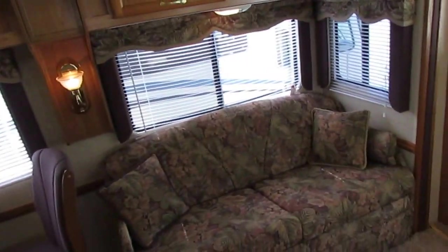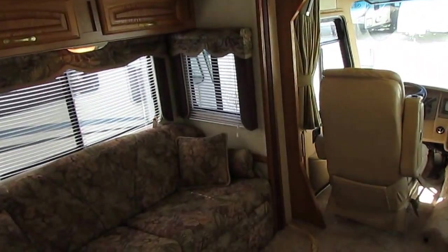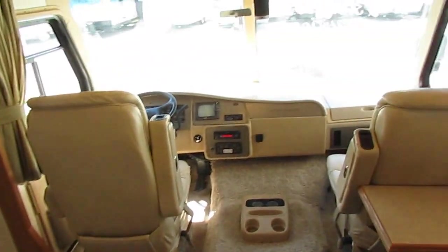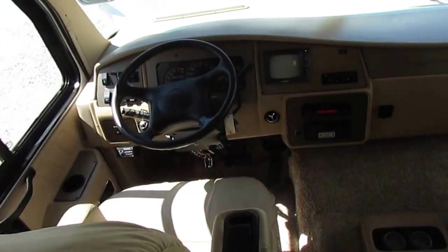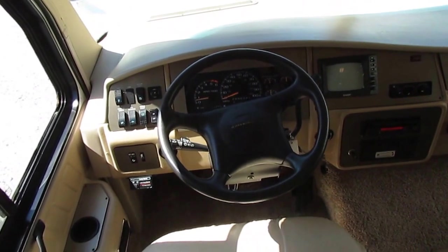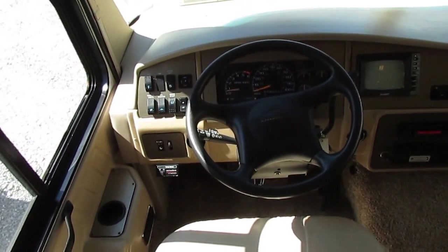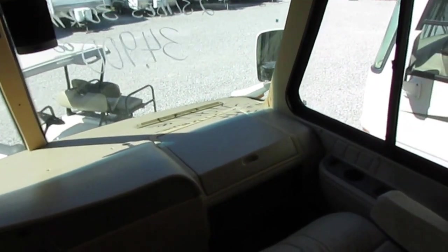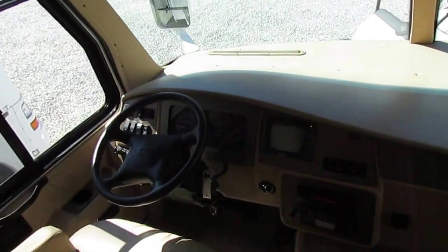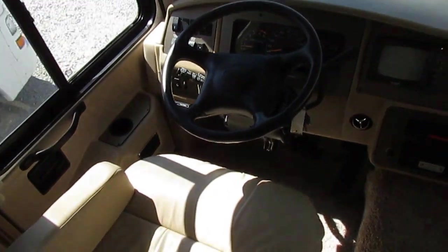You've got to look at what this thing cost new, which was $120,000, and look what it costs now — $34,900. That 15 years' worth of age and use is allowing you to save almost $85,000 over what it cost new. That's a pretty good chunk of change by letting somebody else lose the depreciation, with 30,807 miles still on it.